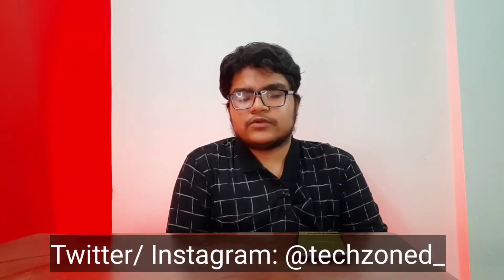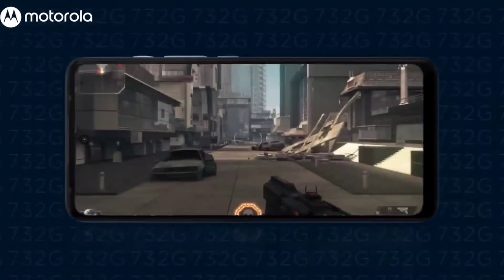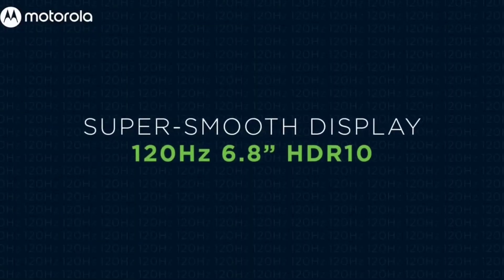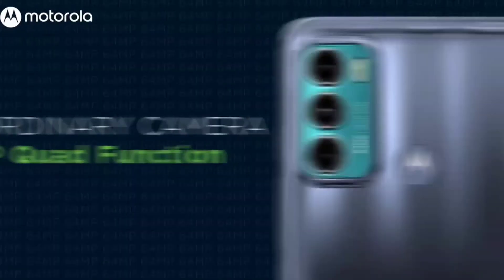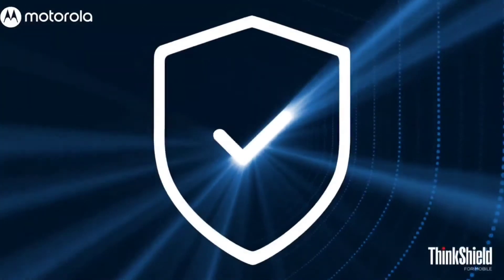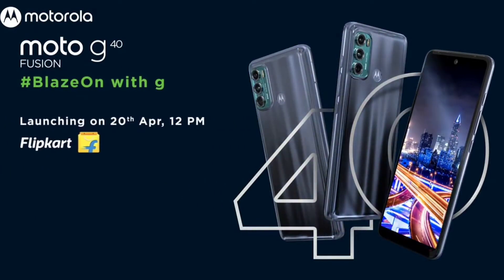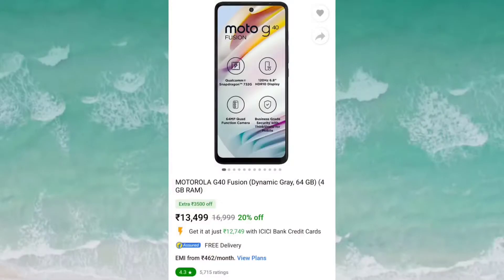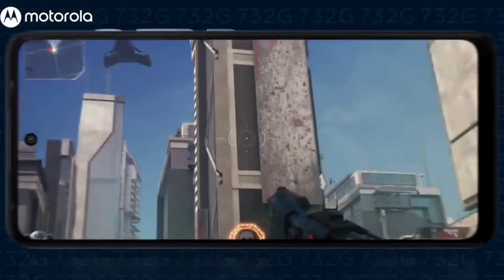The number 2 phone is the Motorola G40 Fusion. This is a good phone, but it is priced a little higher. It comes with a Snapdragon 732G processor, which is a great chip. It also has a 64MP camera. However, compared to the Realme 8 4G, it may be slightly average on camera, but it does offer a Snapdragon processor.